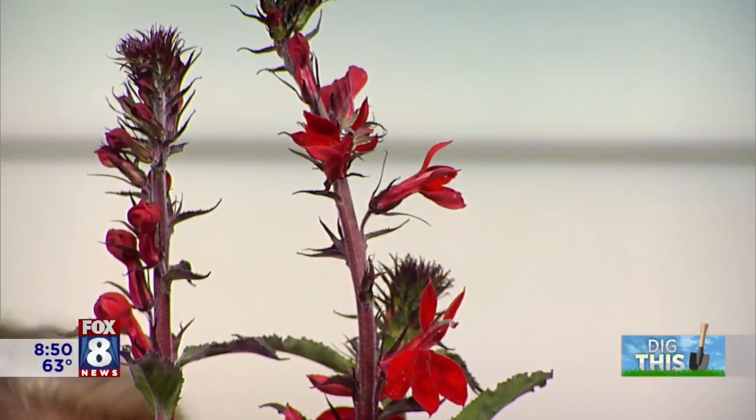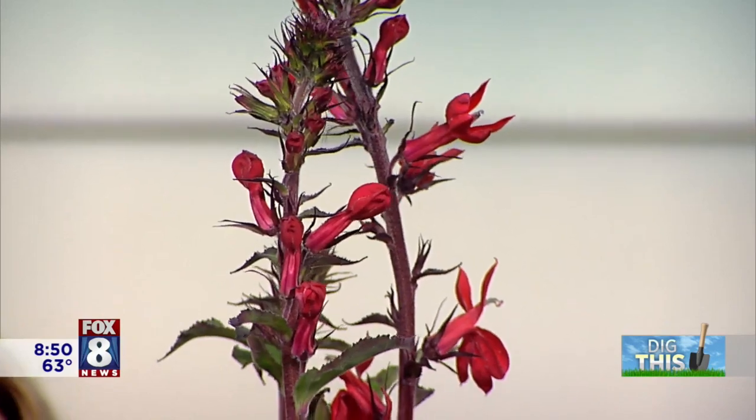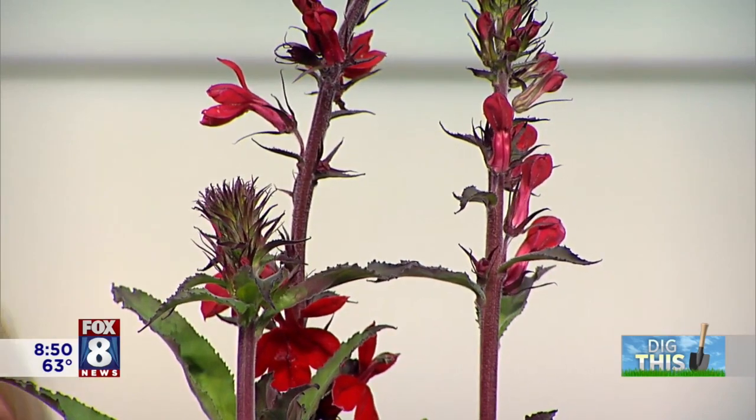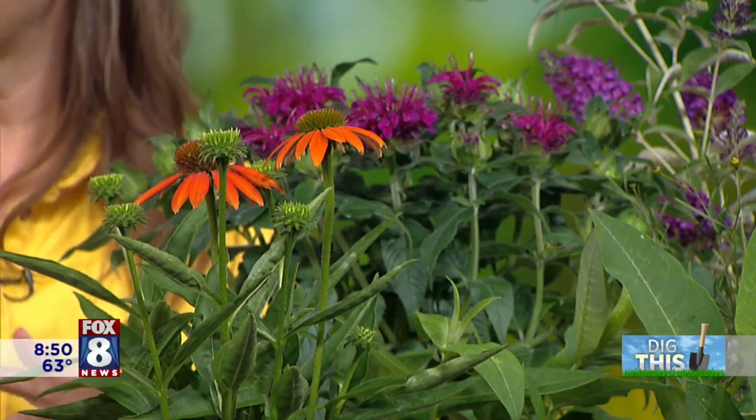This one is a red cardinal flower — a native plant. Native plants are really great for pollinators, and this one has those red tubular flowers that hummingbirds absolutely love. Reds and oranges really bring hummingbirds and butterflies into the garden. For bees, the softer colors — blues, purples, whites, and yellows — work really well. So a combination of colors is great and it looks beautiful too.